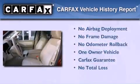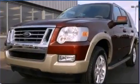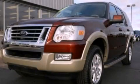This Ford has had only one owner, and it qualifies for the Carfax buyback guarantee. Contact us today and schedule your opportunity to see this vehicle in person.